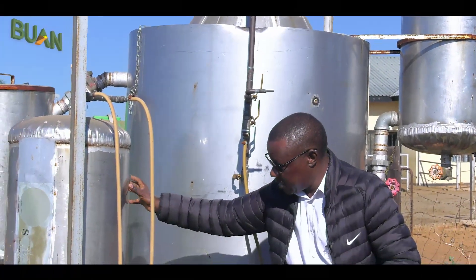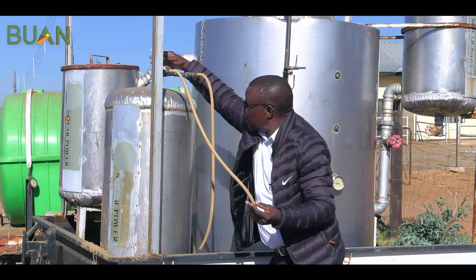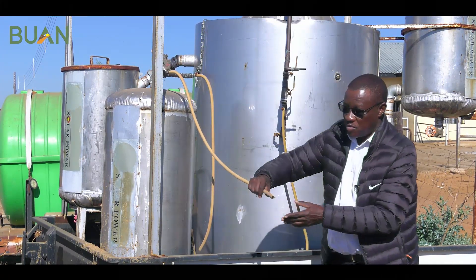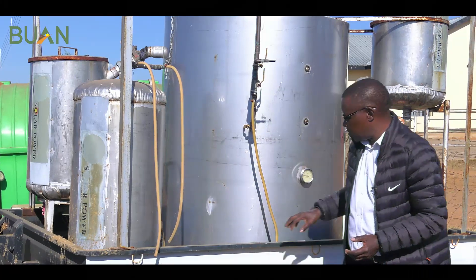This is where we store the gas. And then if you want to cook or do something, you can access the gas through this valve. Normally we'll connect our stove or our appliances there. Basically that's how the gas is produced.